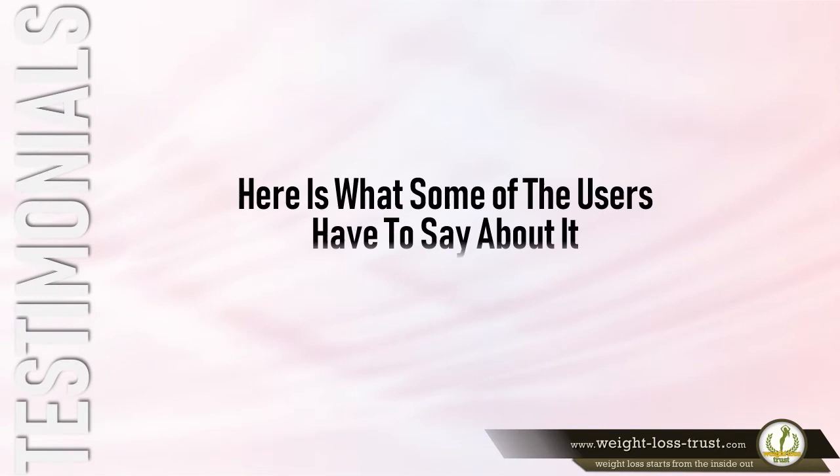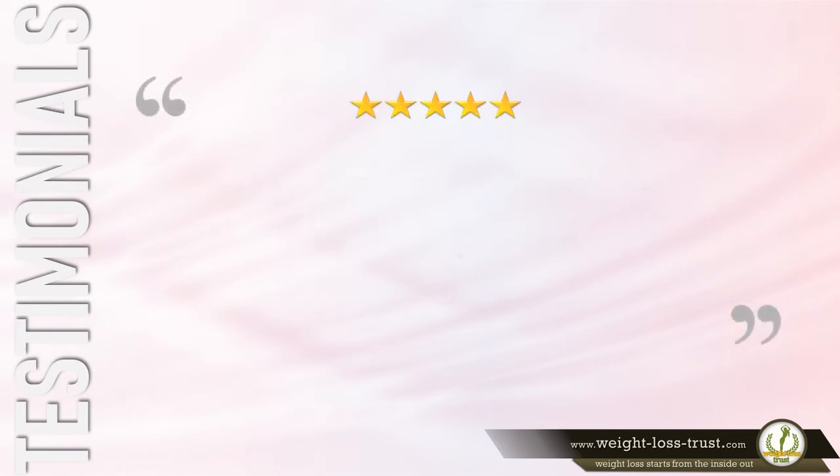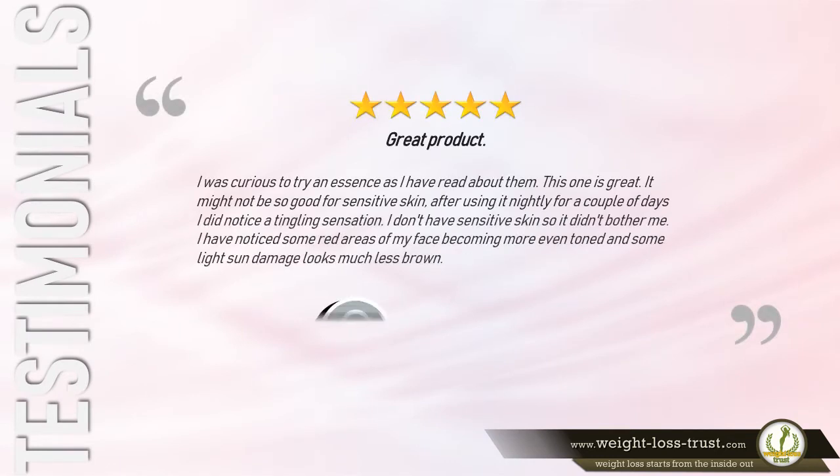Here is what some of the users have to say about it. 5-Star Review: 'Great product — I was curious to try an essence as I have read about them. This one is great. It might not be so good for sensitive skin; after using it nightly for a couple of days, I did notice a tingling sensation. I don't have sensitive skin so it didn't bother me. I have noticed some red areas of my face becoming more even-toned, and some light sun damage looks much less brown.' — A. Haze